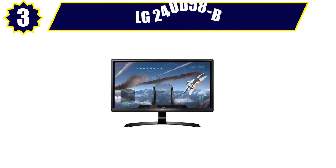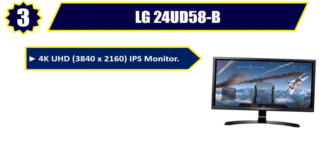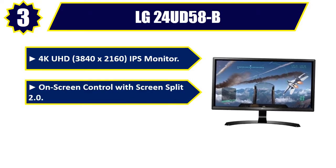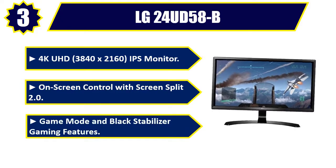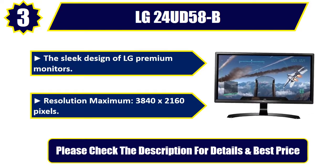Number 3: LG 24UD58B. 4K UHD 3840x2160 IPS Monitor. On-screen control with Screen Split 2.0. Game Mode and Black Stabilizer gaming features. The sleek design of LG Premium Monitors. Resolution Maximum: 3840x2160 pixels. Please check the description for details and best price.